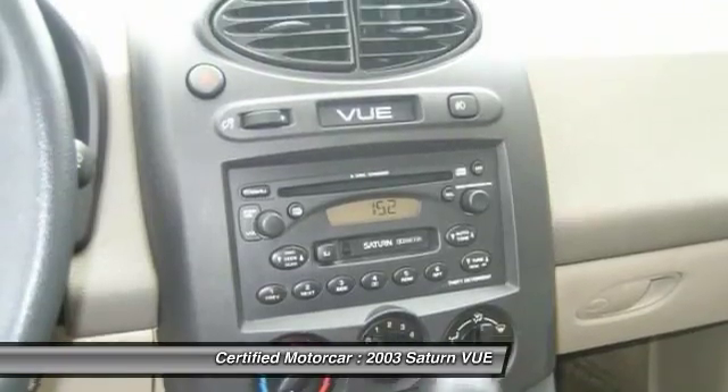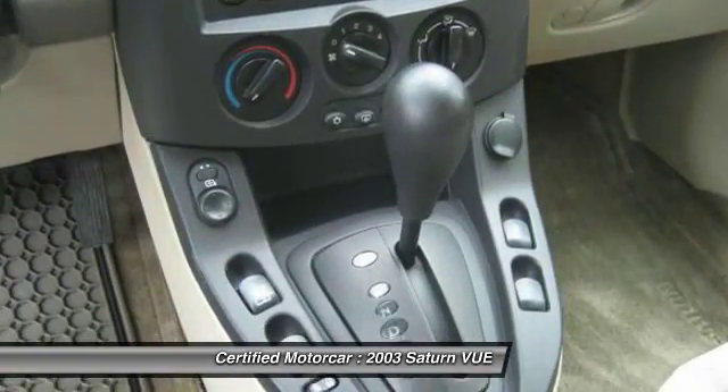Cruise control, center armrest, power windows, and child safety locks.